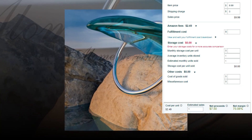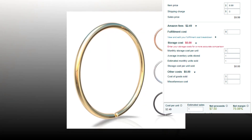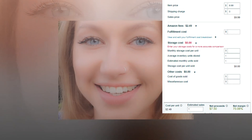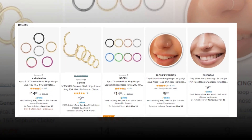Item price $9.99. Fulfillment cost $0. Other cost 0%. Cost per unit $2.49. Net profit $7.50. Net margin 75.08%. So there is a very good profit margin.